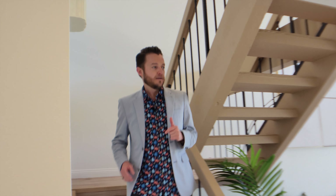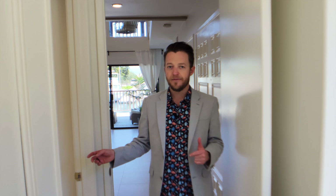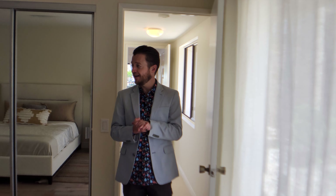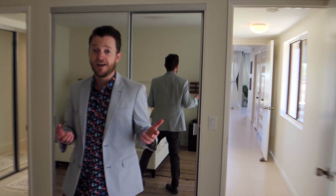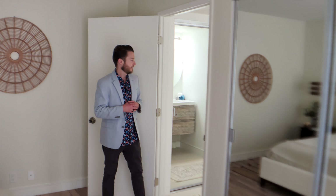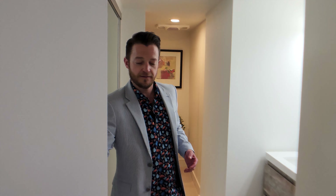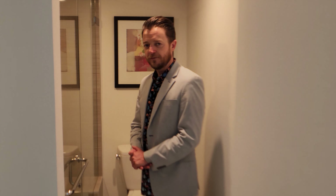Now I'm going to show you the third bedroom — it's downstairs. There's another bathroom, and some closet space. Here we have the third bedroom, and this one is a pretty sweet guest room because it has an ensuite bathroom with some phenomenal finishing touches and awesome closet space.